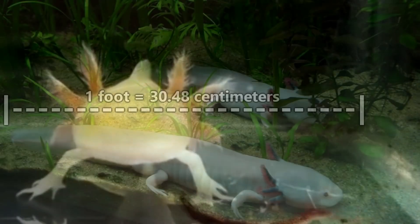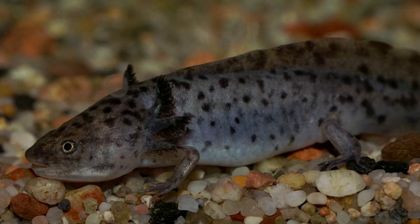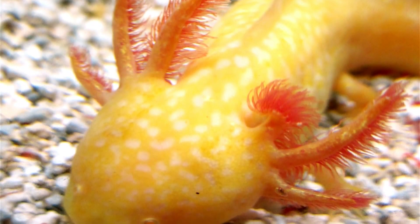They eat mollusks, crustaceans, and insects. On this diet, they grow up to be a foot in length. Wild-living axolotls are usually dark in color with mottled markings, but color variants are common, especially among captive-kept individuals.